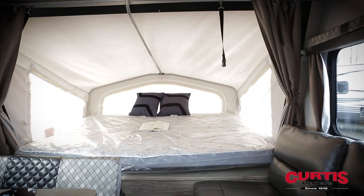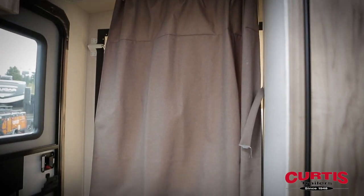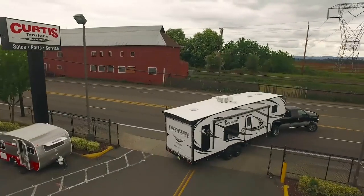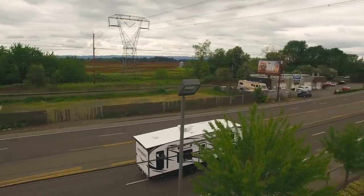Both ends of the trailer feature cozy fold-away beds with privacy curtains, which fold up neatly to highlight the trailer's attractive aerodynamic design. Come see more of the Solaire by Palomino RV today at Curtis Trailers, where our business has been your vacation since 1948.